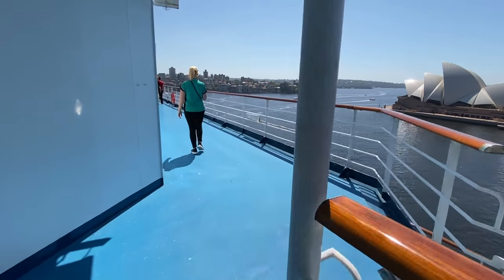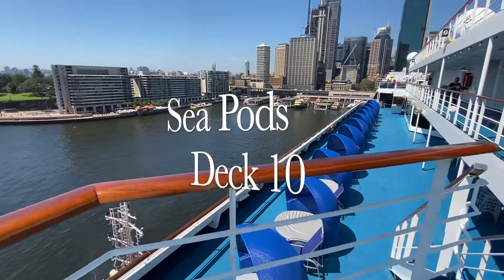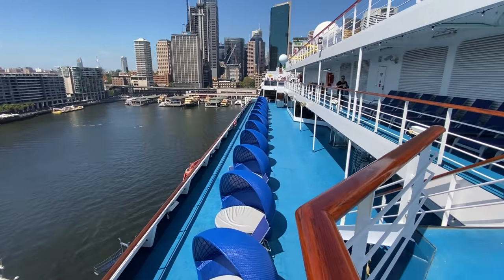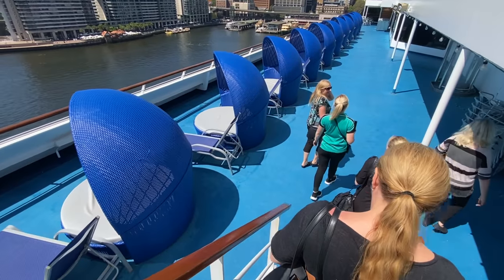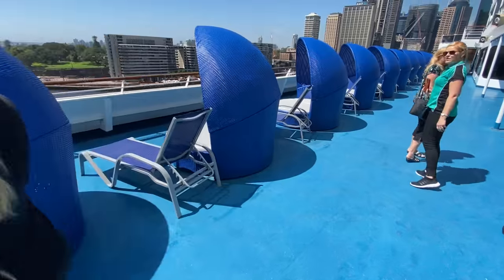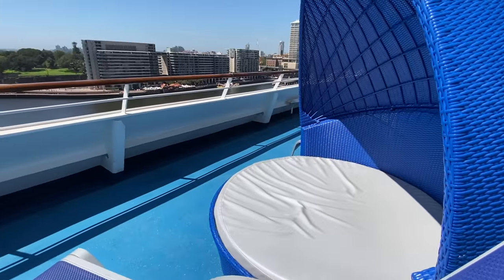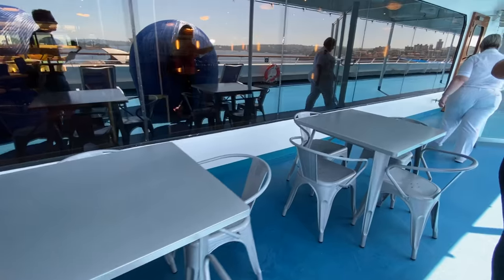Down on deck 10 we can see a series of what I've called sea pods. They basically look like an amazing place to enjoy a sea day with your significant other or the family. It looks very serene and peaceful and you can imagine enjoying a day at sea here in these beautiful pods.